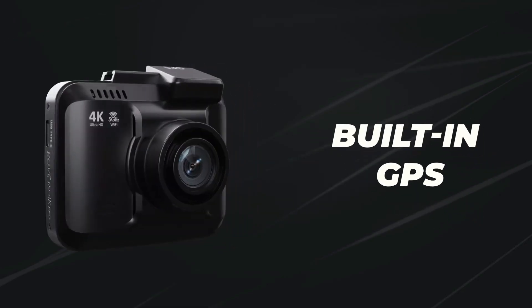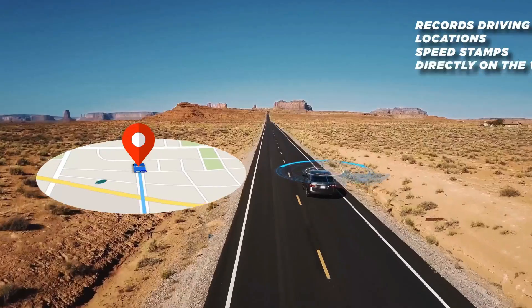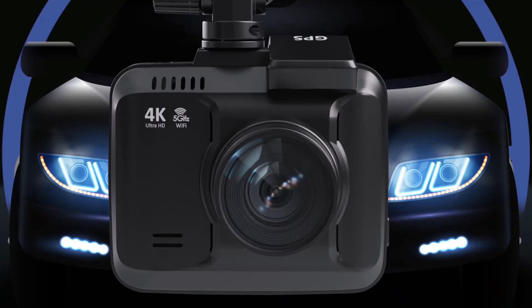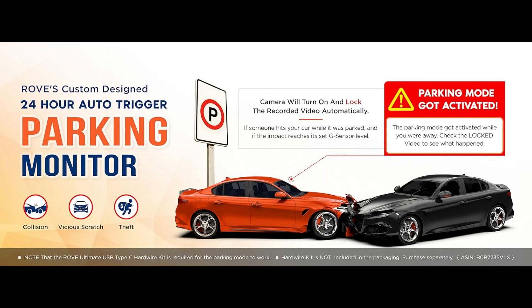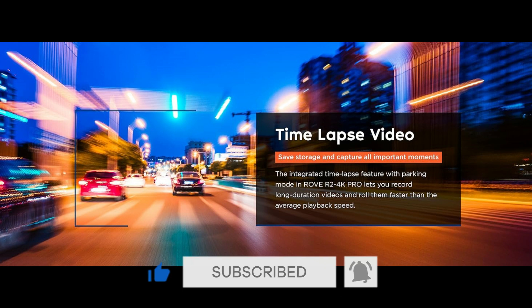It has a built-in GPS which records and allows you to view real-time live speed and compass on the LCD. It records precise driving routes, locations, and speed stamps directly on the video as additional evidence. It offers three options for its custom-designed 24-hour parking mode with voice guidance: one frame per second time-lapse video, motion detection, and collision detection.